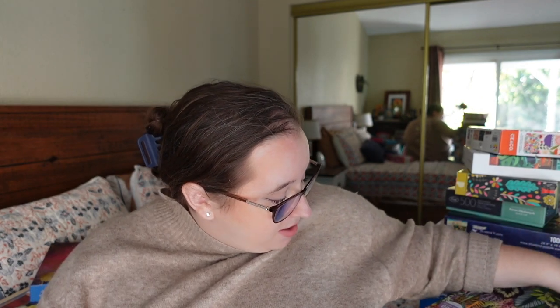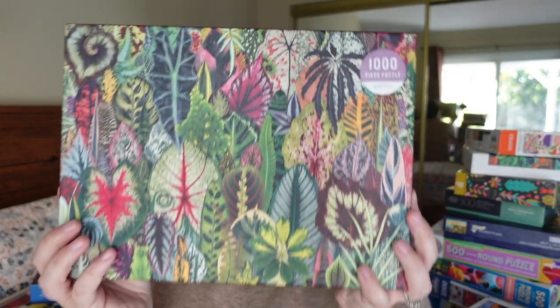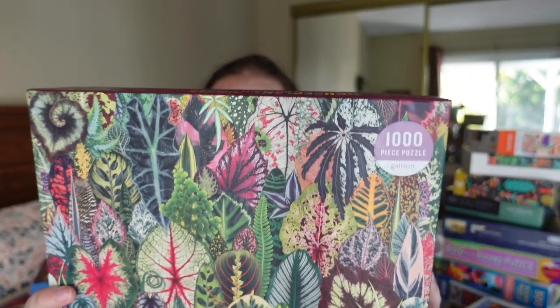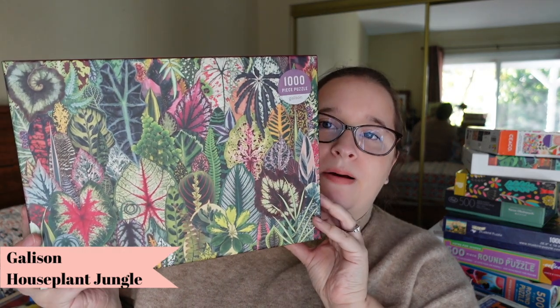Next, we have another Gallison puzzle with a really fun image — 1,000 pieces called Houseplant Jungle. It reminds me of one I did recently from Antelope with all cactuses, but this one is all plants. It's very funny that I chose this because I kill every plant I own, but I can have a puzzle about plants without worrying about them. Super bright and colorful, and it looks very doable even though there's a lot of green.